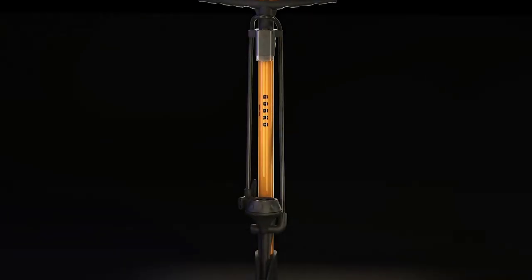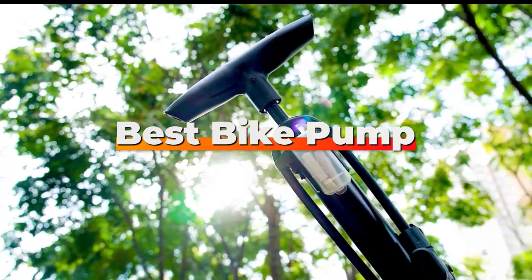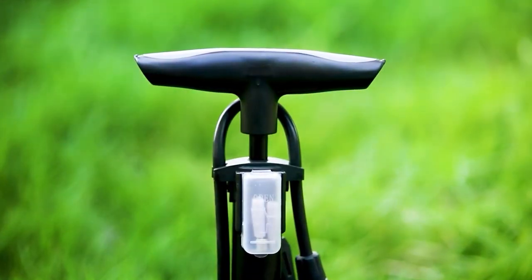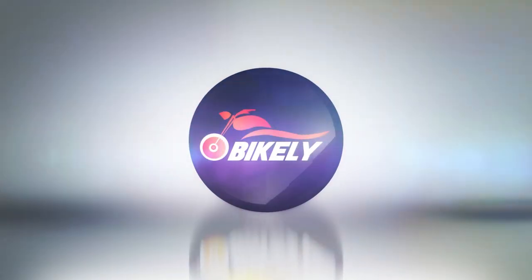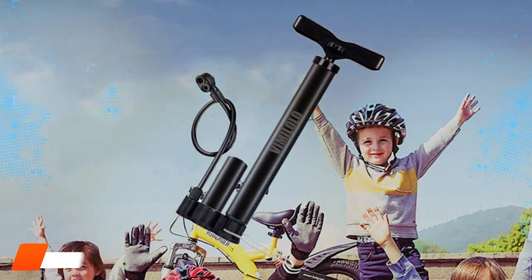Hey there, fellow cyclists! Welcome back to the channel. Today we are diving into the world of bike pumps to bring you the top seven best bike pumps for every rider out there. From compact portables to high-performance floor pumps, we have got it covered. Stay tuned for the ultimate guide to the best bike pumps on the market.